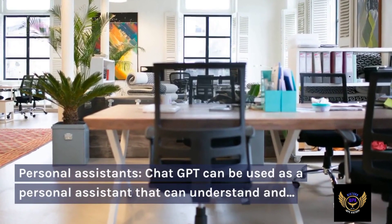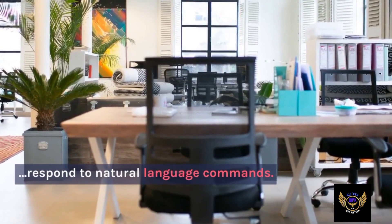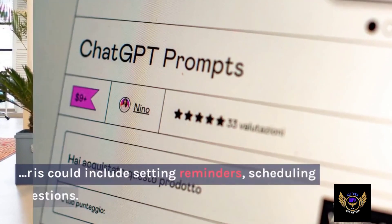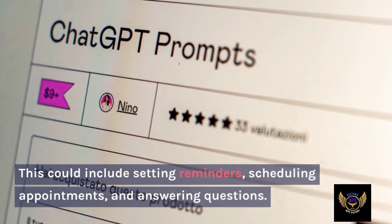Personal assistance: ChatGPT can be used as a personal assistant that can understand and respond to natural language commands. This could include setting reminders, scheduling appointments, and answering questions.